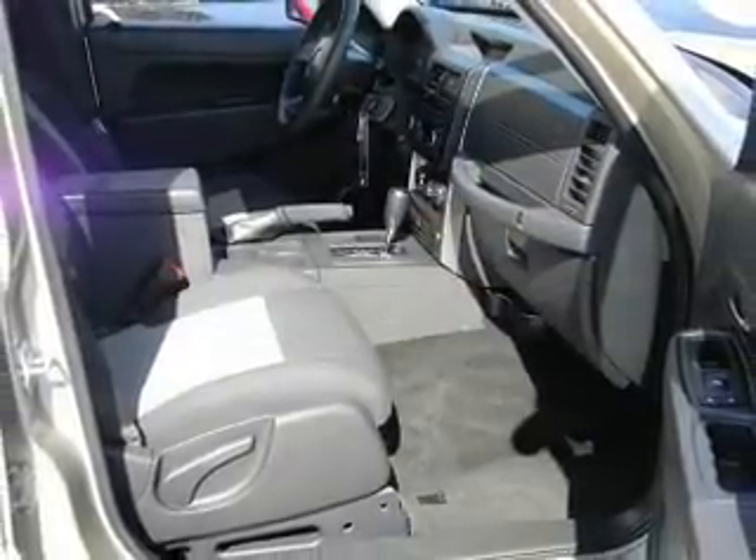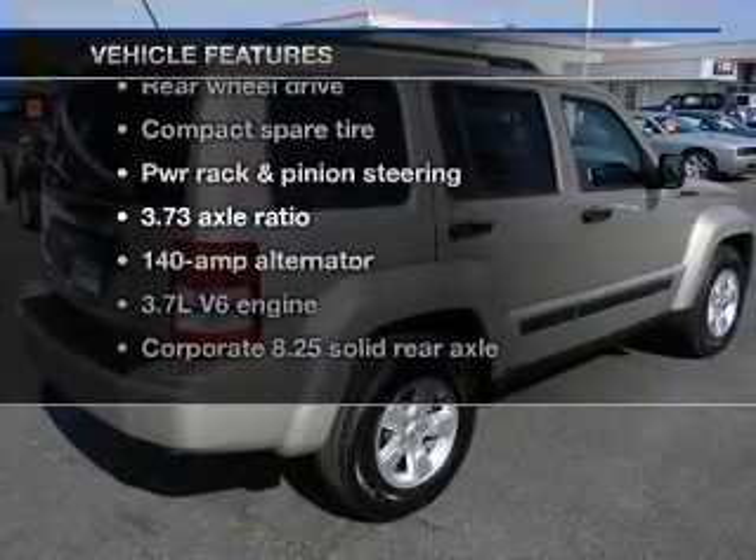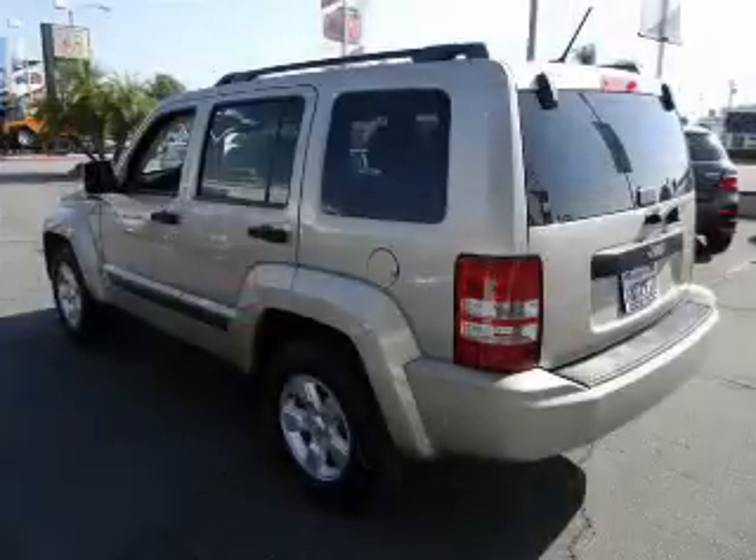Premium wheels give a more luxurious look. Plus, enjoy these notable features included in this vehicle: power door locks, power windows, cruise control, and power steering.